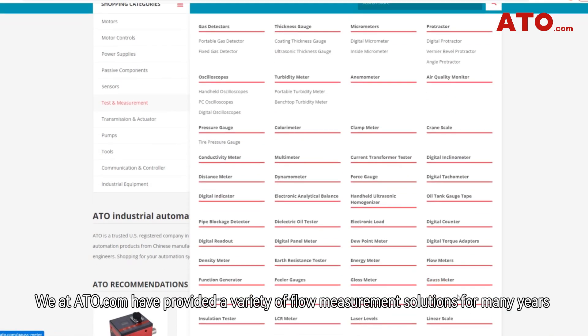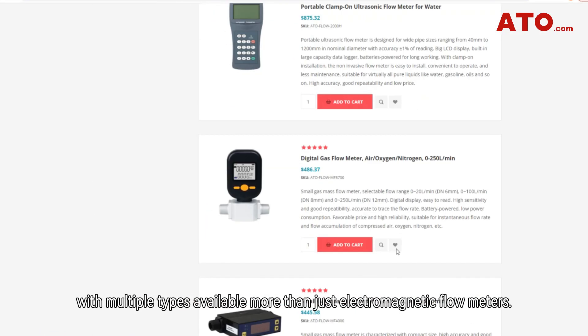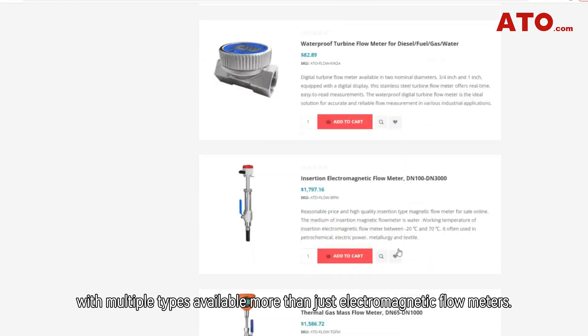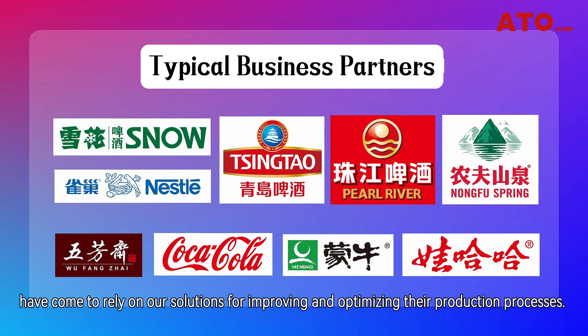We at ATO.com have provided a variety of flow measurement solutions for many years, with multiple types available beyond just electromagnetic flow meters. We are proud to see brewers of all sizes as well as partners from other industries rely on our solutions for improving and optimizing their production processes.